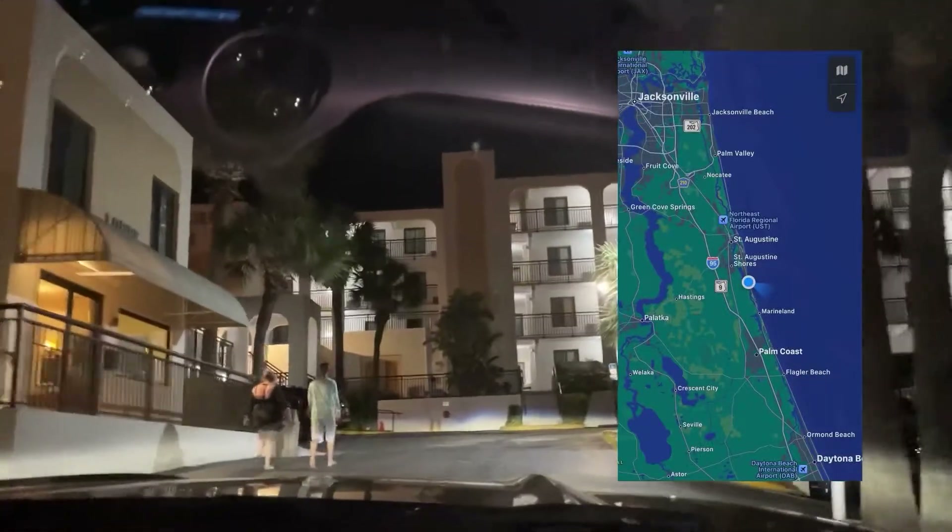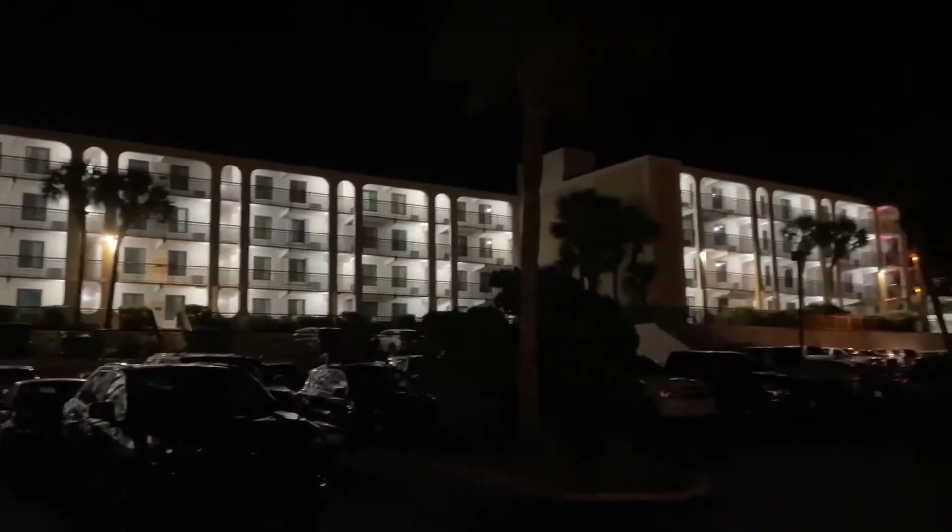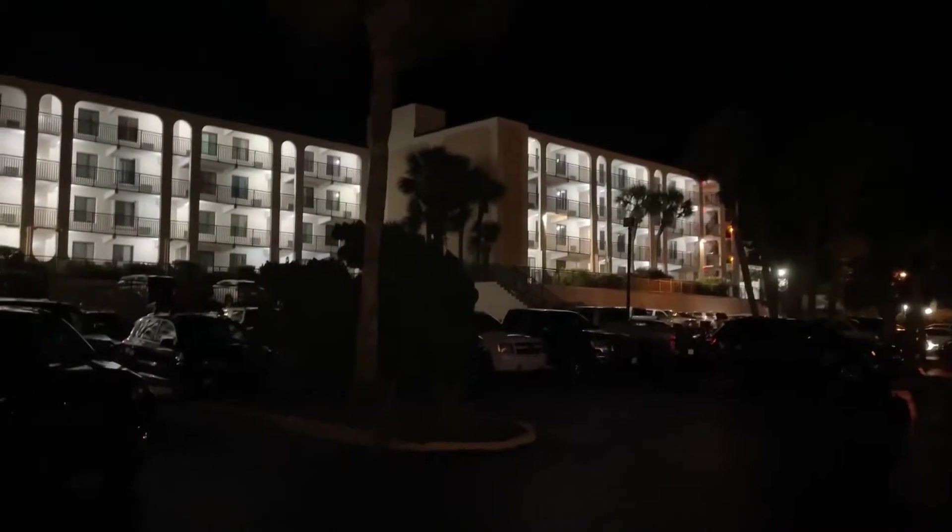We ended up staying at what's called Beecher's Lodge condominiums. You can rent it as a VRBO. It's located a little bit more south of St. Augustine Beach, a little bit north of Flagler Beach, along that east coastline of Florida. Some of these condos are available for rent through VRBOs or Airbnbs, and what's nice about them is they have oceanside views and there's also a pool.